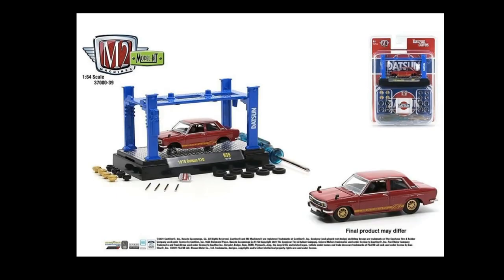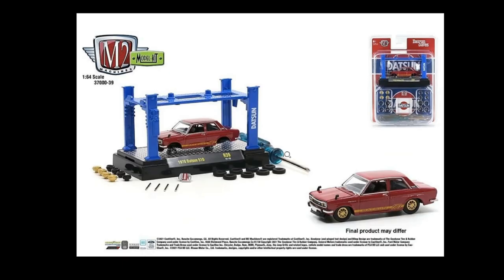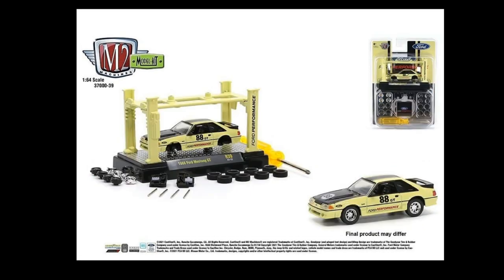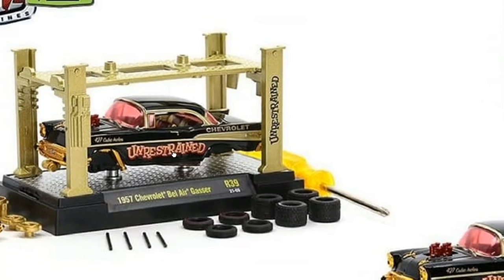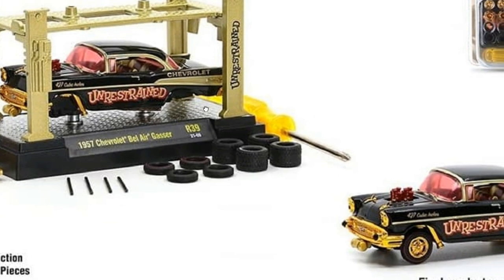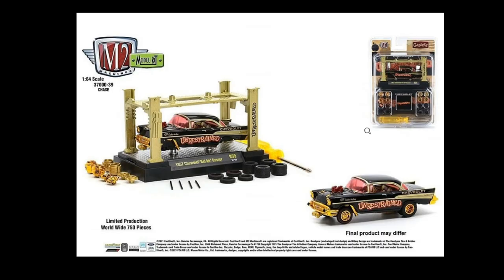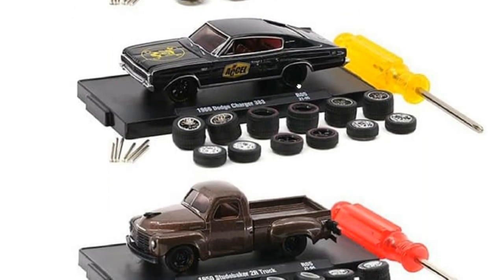The Ford Mustang has the engine — the other cars don't. Here is the chase for the Bel Air Gasser with gold accents plus red trims — that is really nice. Love the red windows on that. Then M2 Machines Auto Wheels also right here — the new auto wheels set.